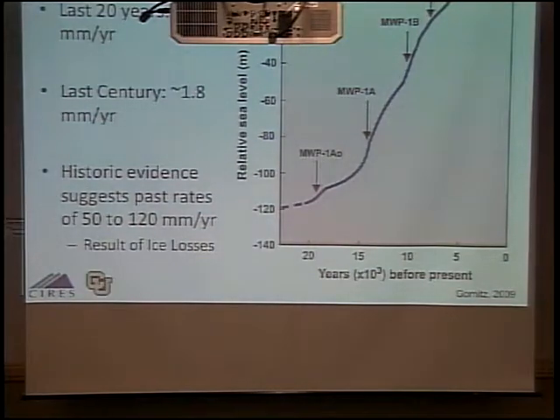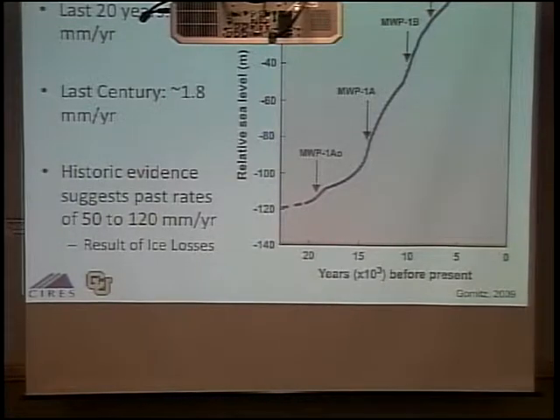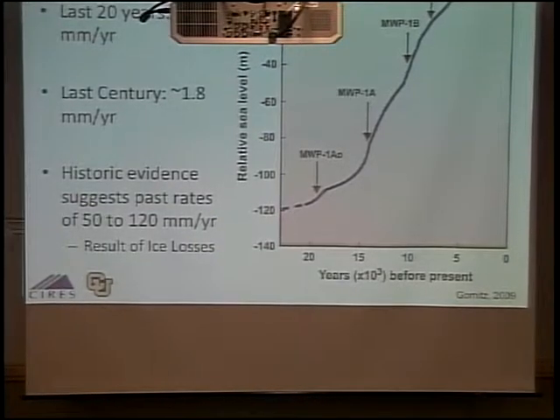Currently, oceans are rising about 3.2 to 3.3 millimeters per year. Over the last century it was about half of that. But in the past, over the last 15,000 years, there have been periods when it's risen on the order of ten times that — five meters in one century. So it really matters what's happening there.